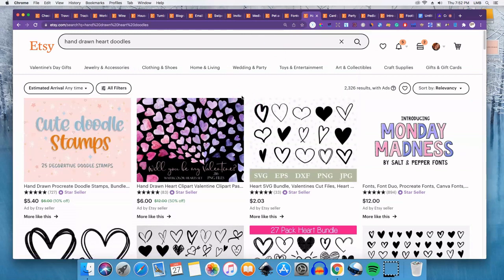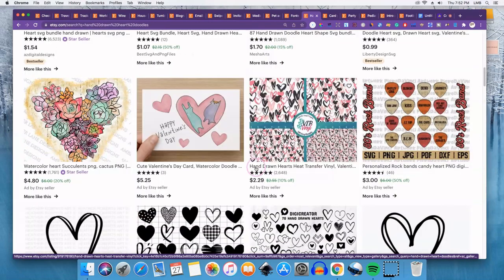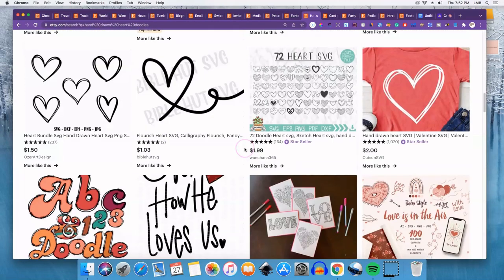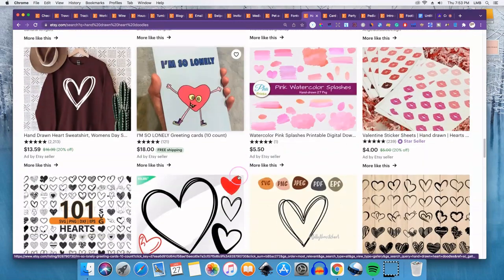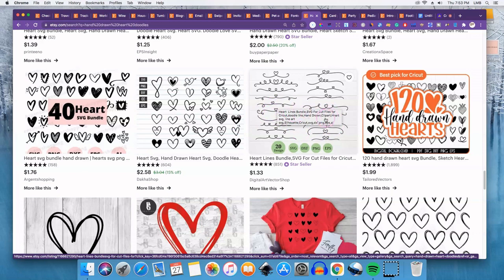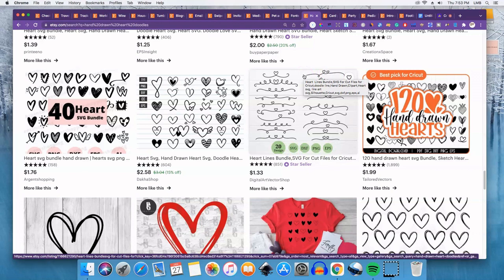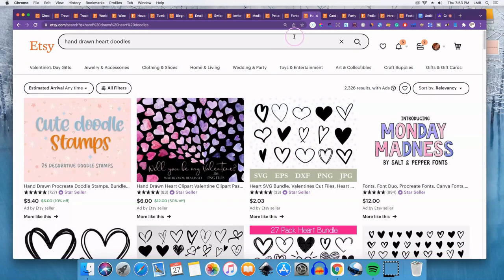Number fifteen would be doodles, if you're artistic. I searched 'hand drawn heart doodles' and a ton came up — like a bundle of 300 doodle hearts. You can also do hand drawn arrows that people use in their designs. If you can draw even just a little bit, this might be something to get into. Go on Etsy, put in 'doodles,' see what comes up, and see if you can create something to compete.